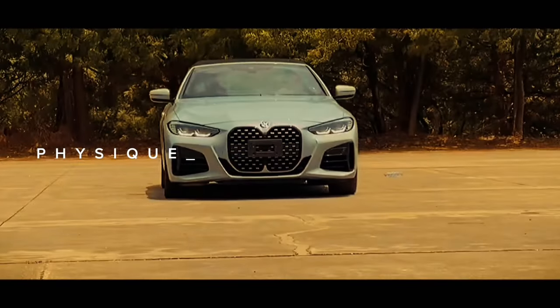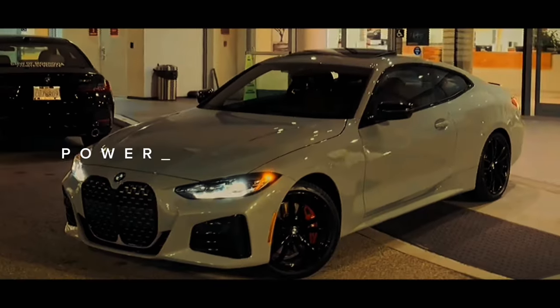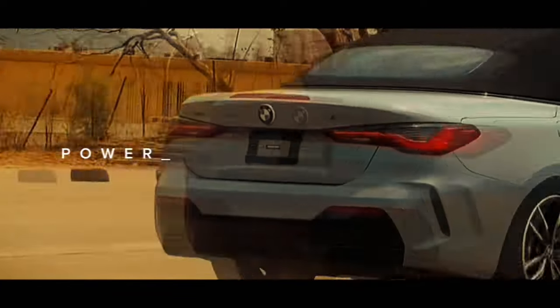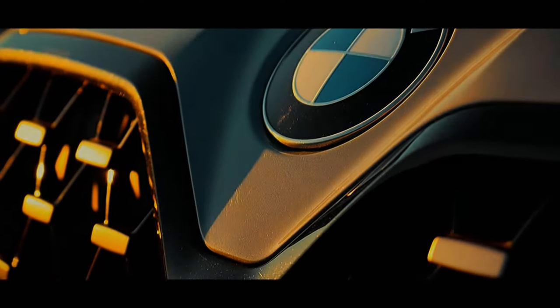The M440i X-Drive Grand Coupe includes BMW's intelligent all-wheel drive system, which relays power to individual wheels for improved dynamics and control. Immerse yourself in the magnetic style and addictive performance of the 2024 BMW M440i and M440i X-Drive Grand Coupes.